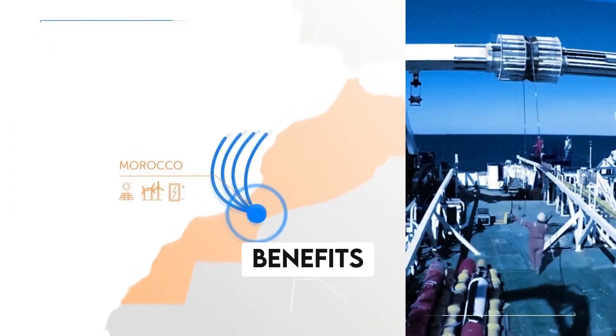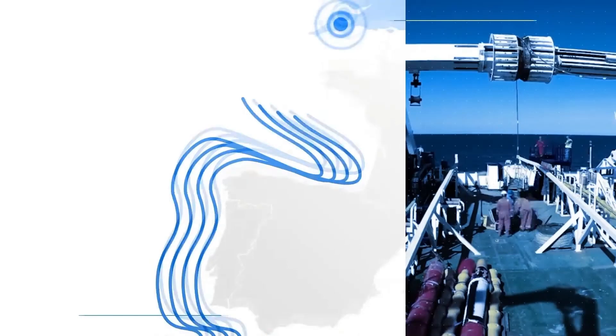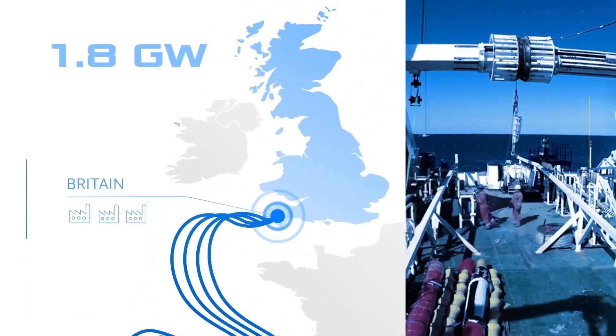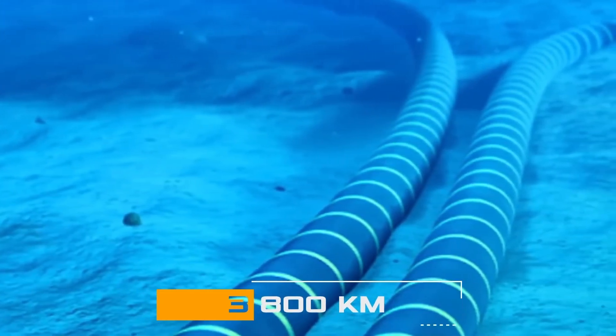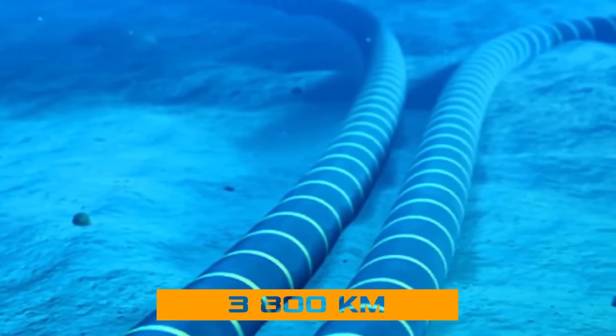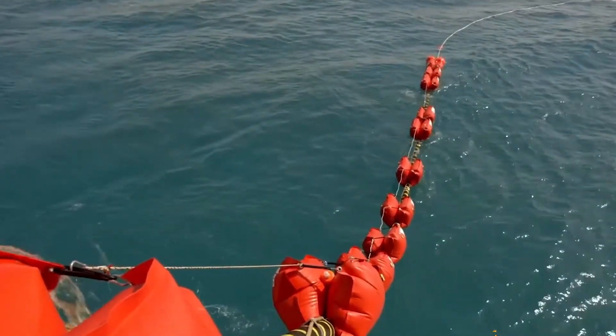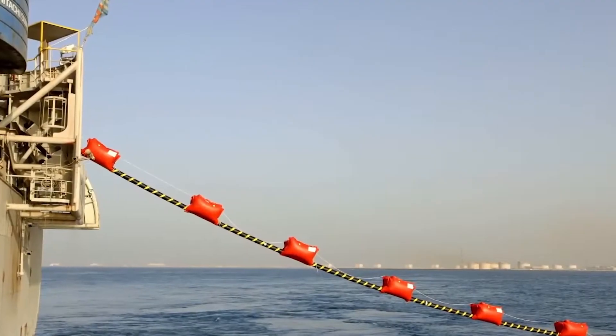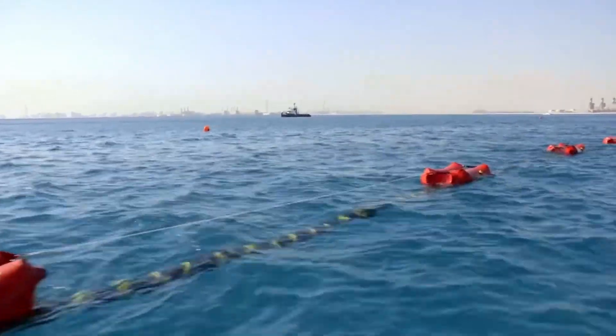The benefits of the Morocco-UK Green Power Link are numerous. Firstly, it will provide the UK with a new source of renewable energy, reducing its reliance on fossil fuels and helping it to meet its climate change targets. Secondly, the project will create jobs and stimulate economic growth in both countries. It will also strengthen the relationship between the UK and Morocco, fostering greater cooperation and collaboration between the two nations.